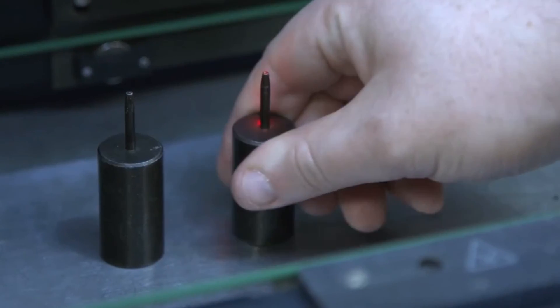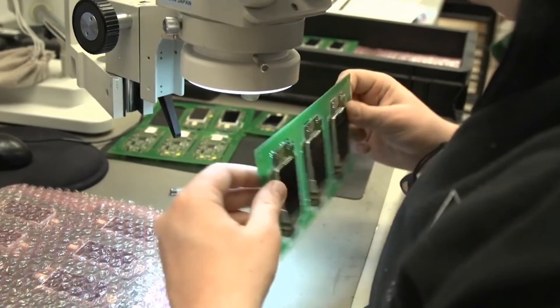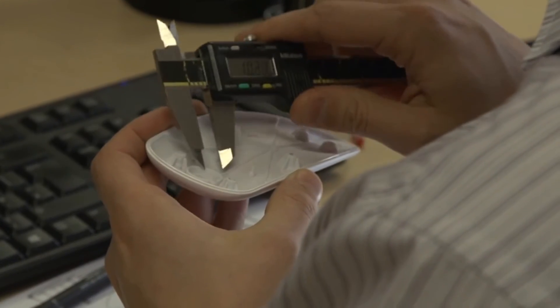At Corintech, we operate to aerospace standards of quality. We have the AS9100 accreditation, and the process controls required for that are used across all of our products, not just the aerospace products, so all of our customers benefit from those controls.